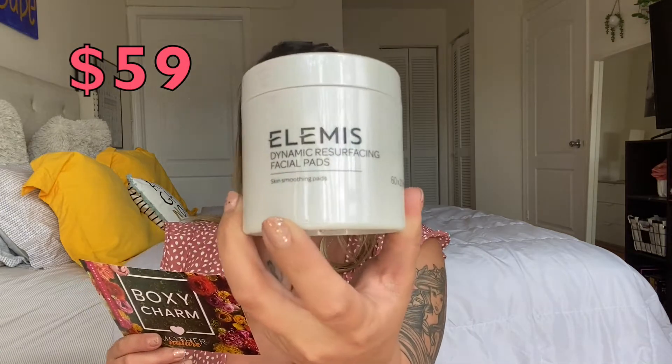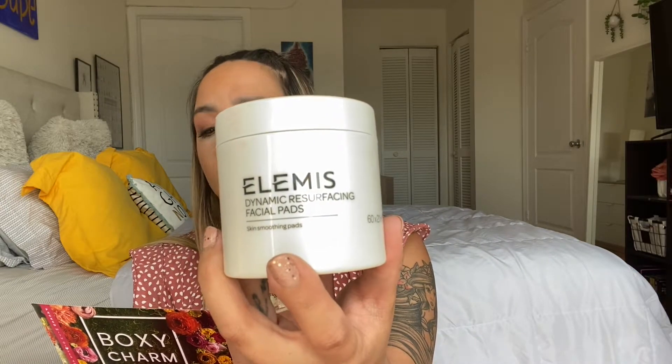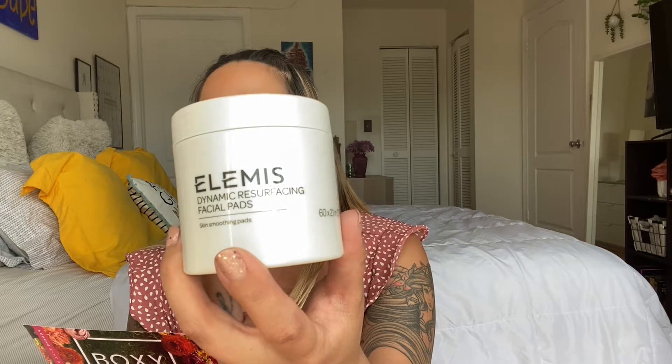Product number two is also pretty big - it's the Elements Dynamic Resurfacing Facial Pads. These retail for $59, and what they are is facial pads powered by Elements' patented tri-enzyme technology combined with a mild lactic acid and probiotic ferment complex to gently yet effectively smooth the skin. They smell really good too. I actually had to Google what this was - like is it a cleanser? What kind of product is this?